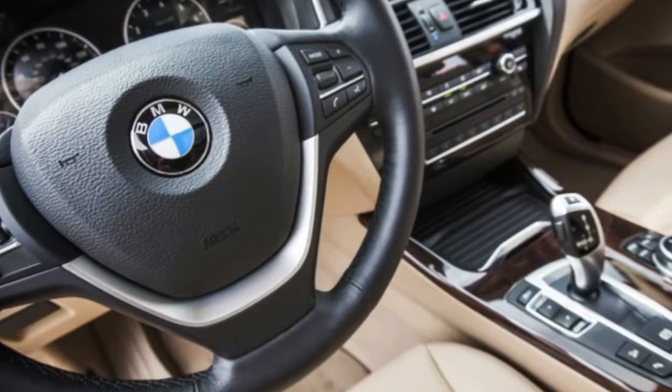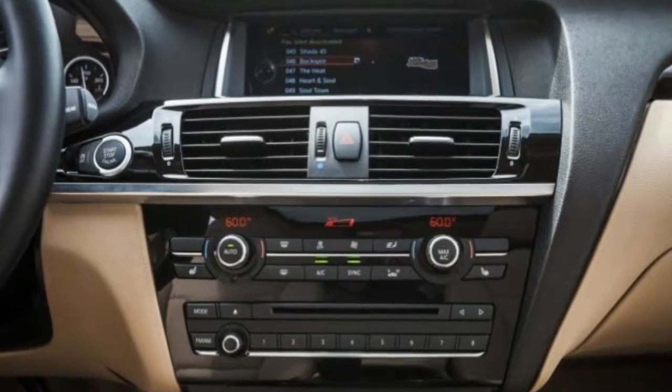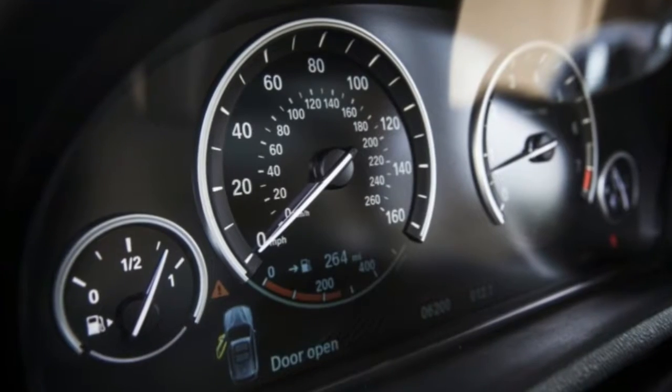The X3's standout trait, however, is simply how cohesive it feels in operation — whether driven hard or at a lesser pace, its major elements all work in harmony.